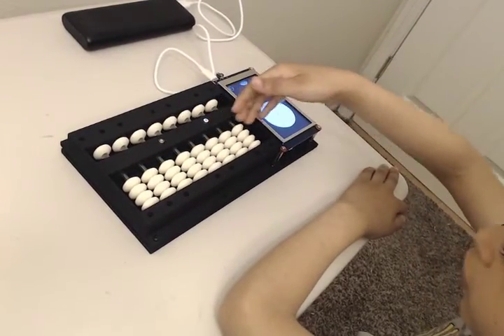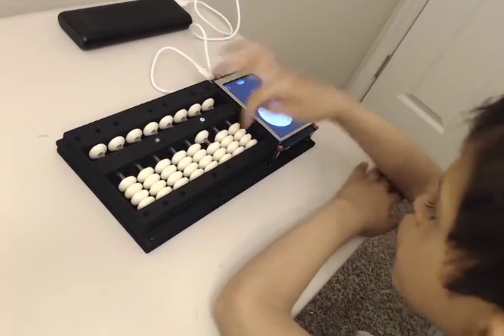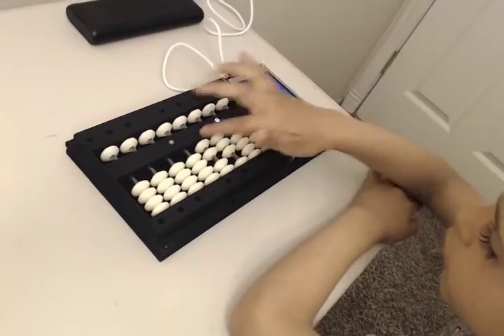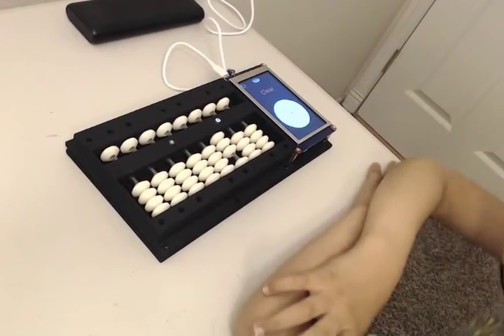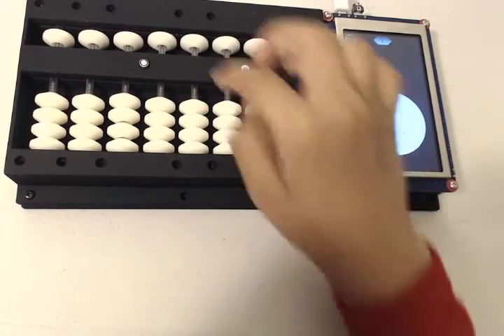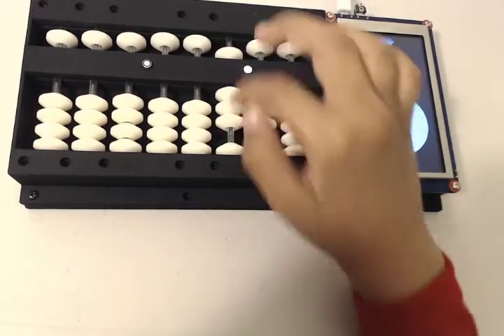The electronic abacus provides the teaching techniques and continuous training. Keep updated with your kids' progress and find their level comparing with others in the same age. Compare your kids' level with the common core requirements and find out how they exceed it.